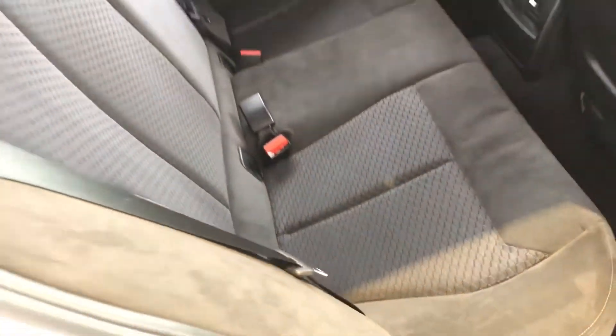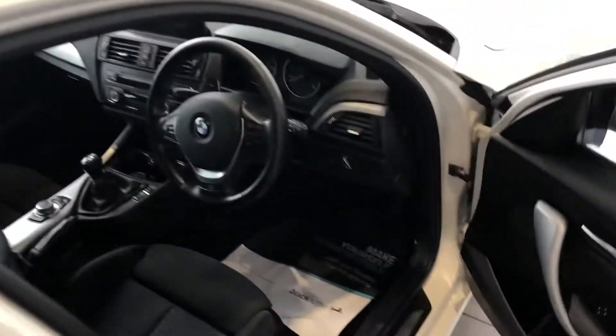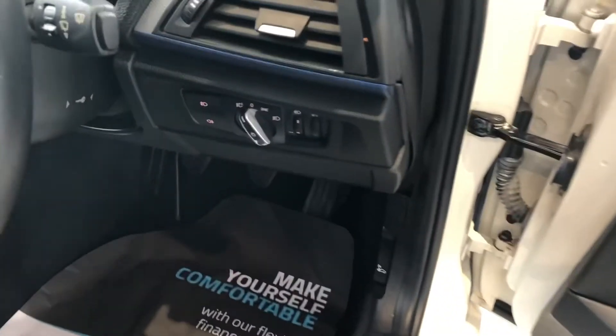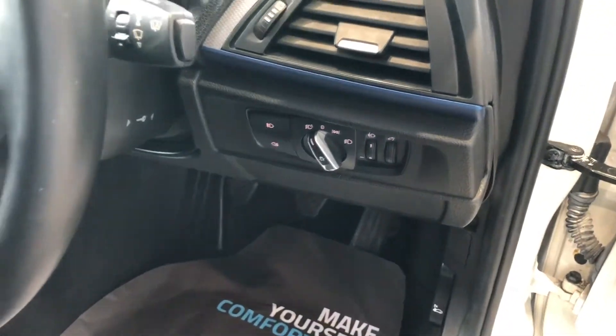You've got electric windows all round, electrically operated door mirrors, and you'll also benefit from automatic headlights and auto wipers.